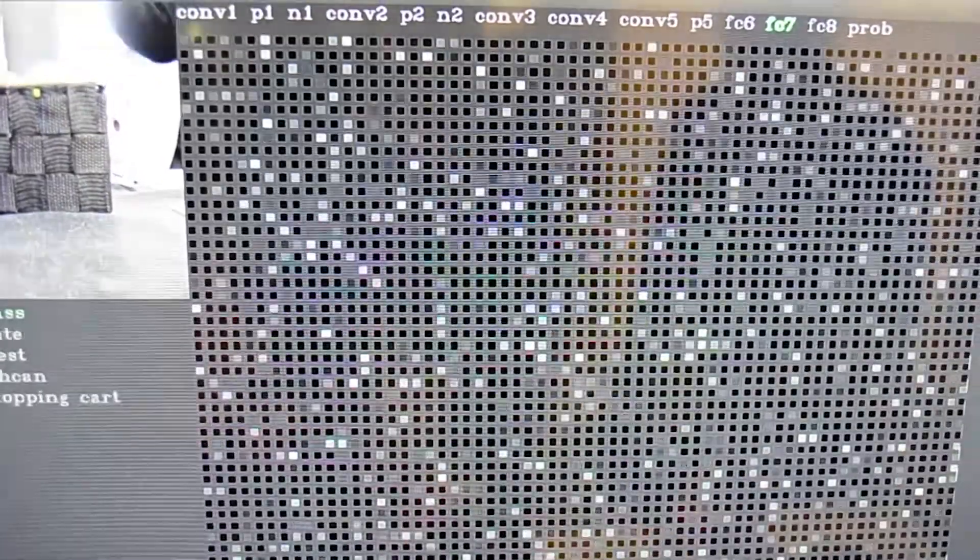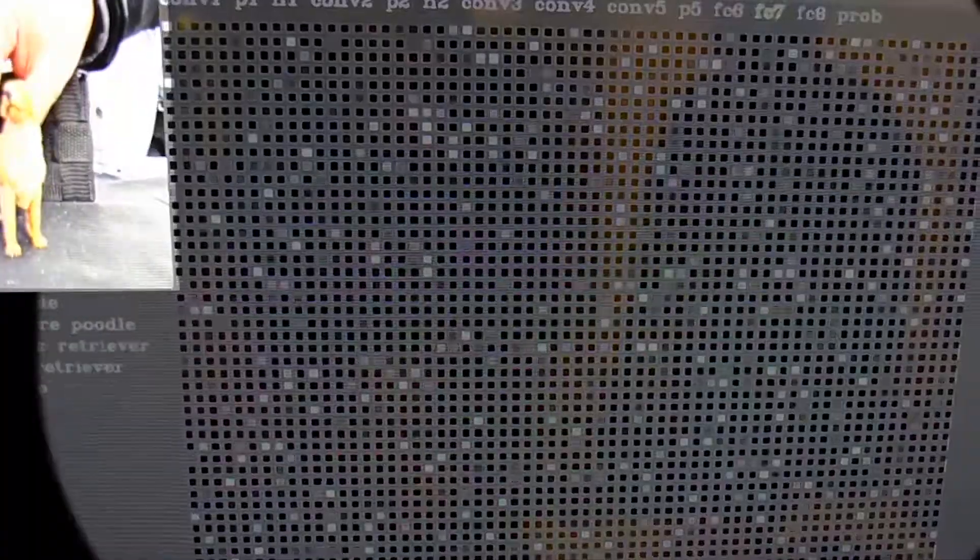Here you can actually see a deep learning computer in action. When I put a toy golden retriever in front of the camera, I can cycle through all these brighter neurons manually, and each of them tells me how the computer is comparing the toy dog with examples it has seen before. It breaks down pictures in many different layers — by contrast, color, shapes, and many other criteria. This multi-layered structure is also kind of where deep learning got its name from.